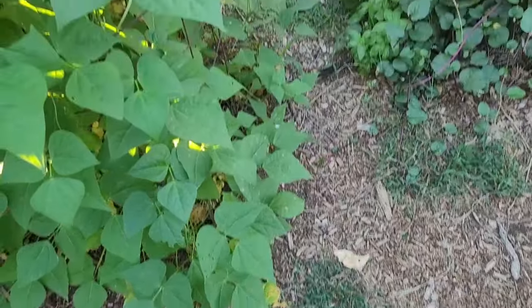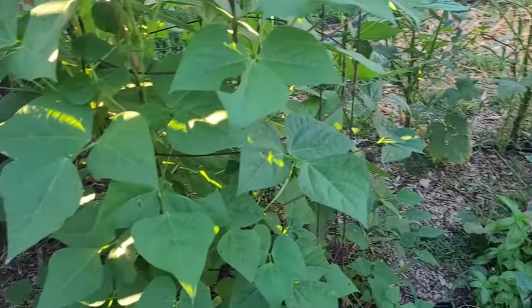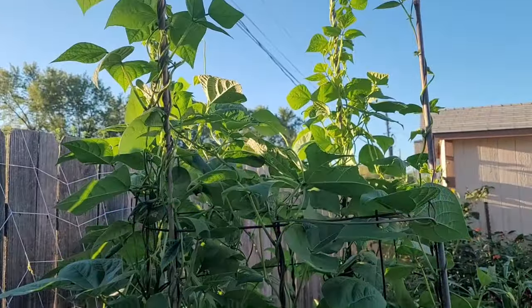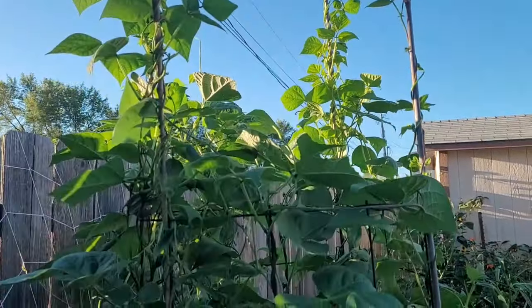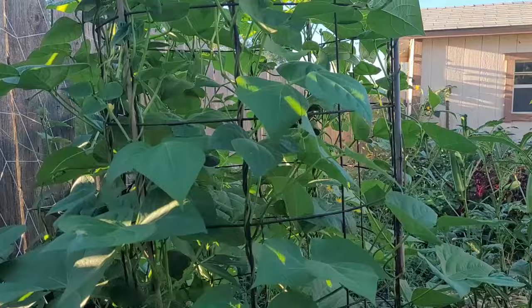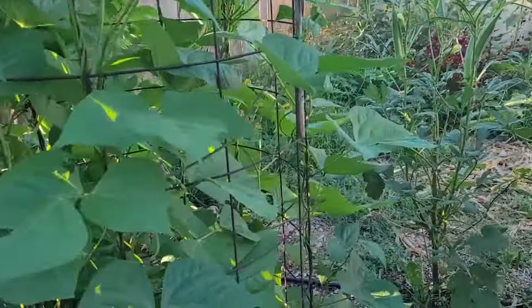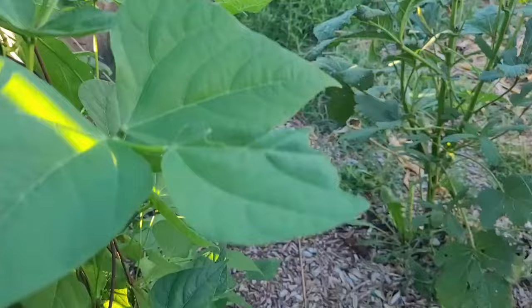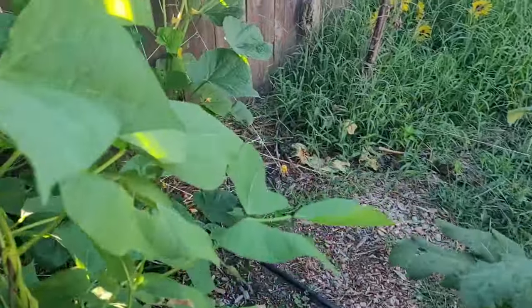The pole beans are doing a lot better — they're seven feet tall or more. I extended the cage by about two and a half feet or so. We're starting to get a few blooms on those, so I think we're going to get some beans next month on those.